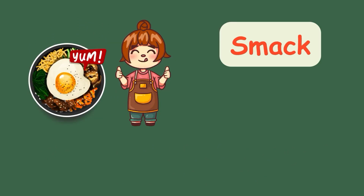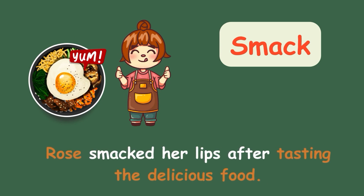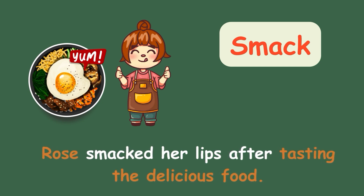Smack. Rose smacked her lips after tasting the delicious food.